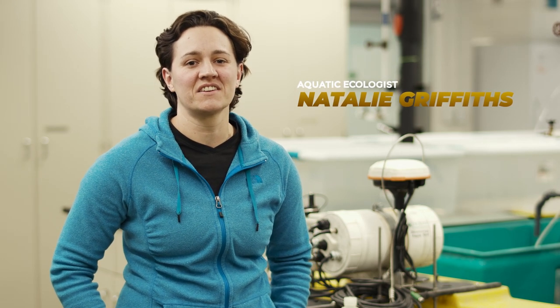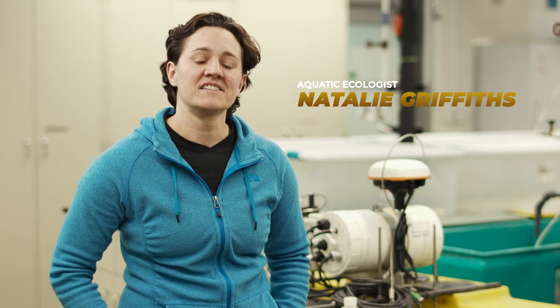Hi, I'm Natalie Griffiths. I'm an aquatic ecologist and biogeochemist at Oak Ridge National Lab. My research focuses on understanding how water quality is impacted by human activities and energy technologies.